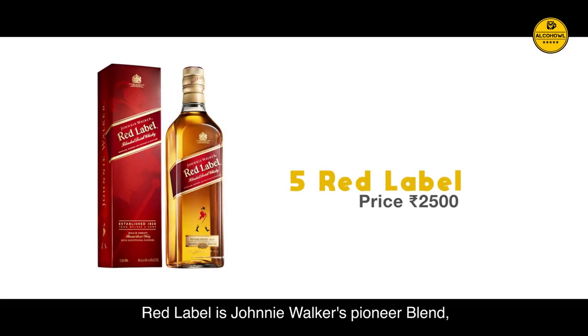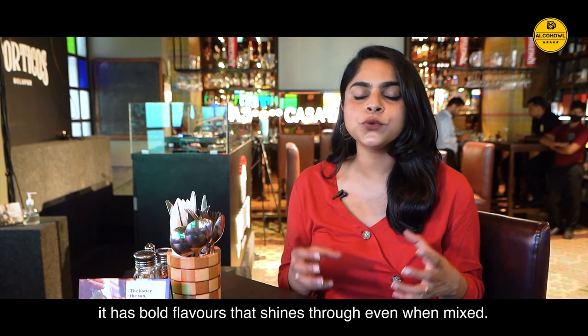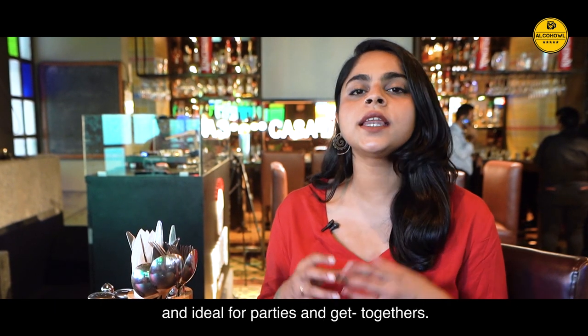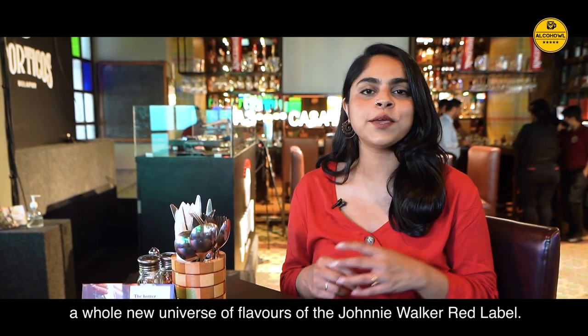Red Label. Red Label is Johnnie Walker's pioneer blend — the blend that introduced the brand to the world. Highly versatile and with a universal appeal, it has bold flavours that shine through even when mixed. Johnnie Walker Red Label is also the world's best selling Scotch whisky and is ideal for parties and get-togethers. We recommend you try it with some ginger ale to experience a whole new universe of flavours.